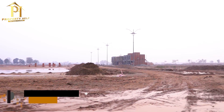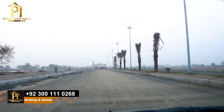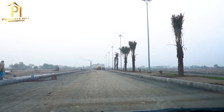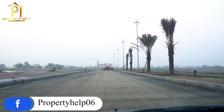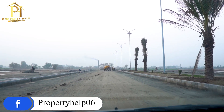Now, in West Marina, many people are asking that the development is very slow. I will give you a clear answer: first of all, we will get the ballot, then it will make the map and master plan. After that, it will start the development work. Without the map, we cannot start the development.